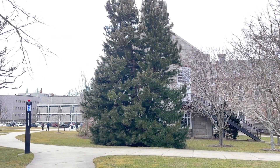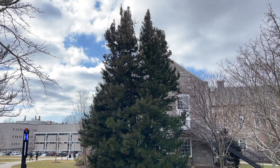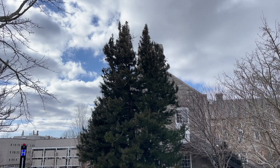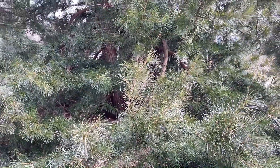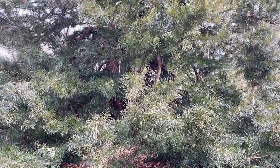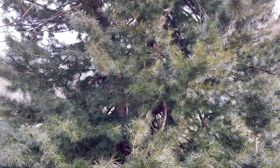Hey guys, this is Josh with the Plant of the Week. This week we will be taking a look at the Japanese Umbrella Pine, also known by Sciadopitys verticillata, which is its botanical name. What you are seeing here are multiple specimens at the University of Rhode Island, Zone 6B, in February.